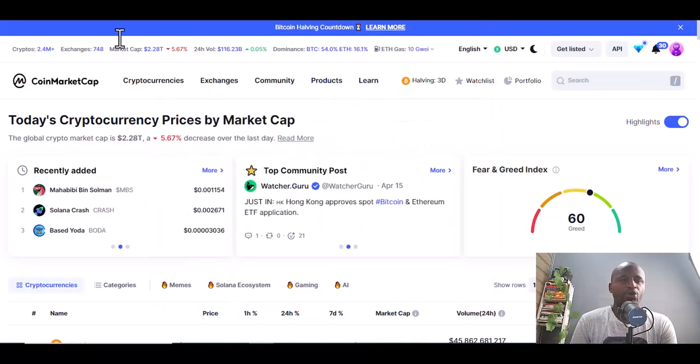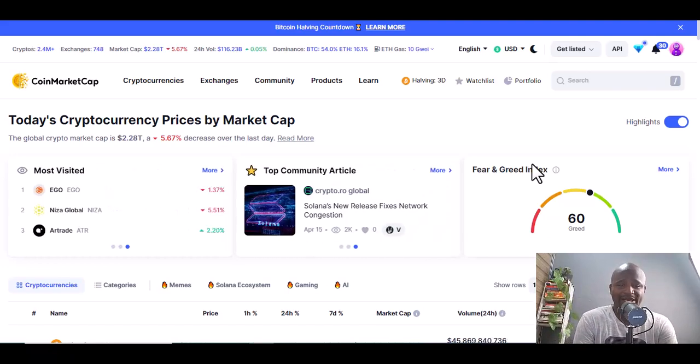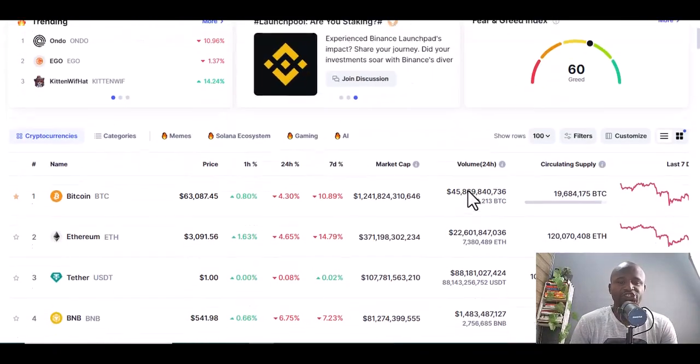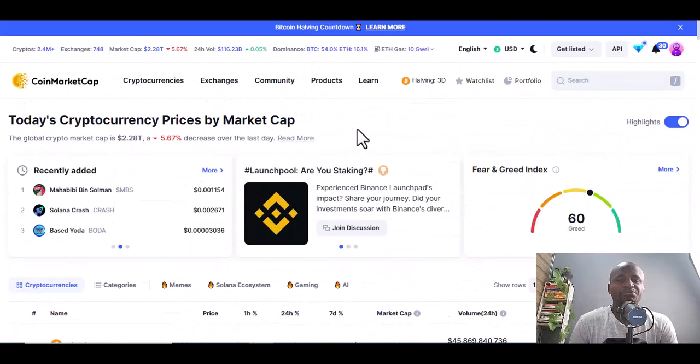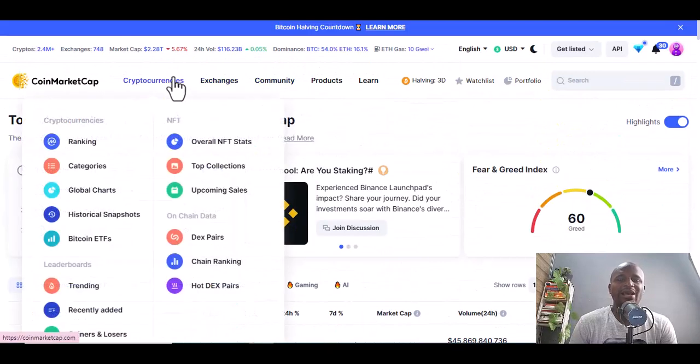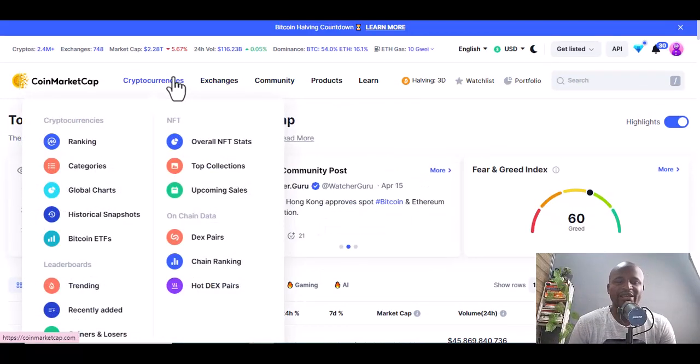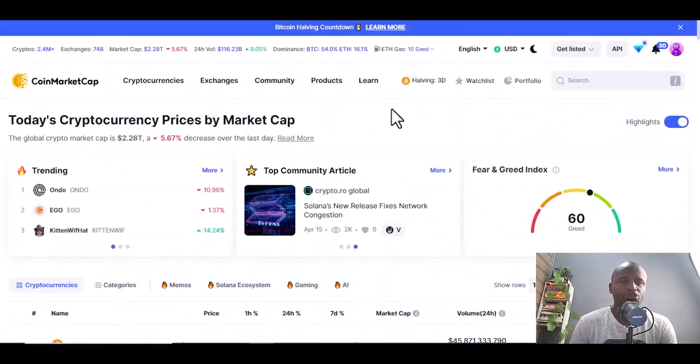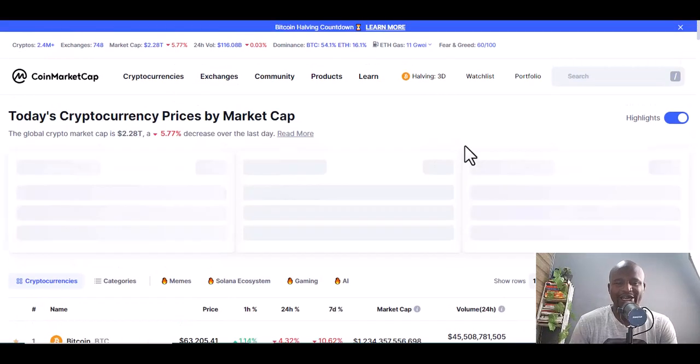Before you buy and hold, you will use CoinMarketCap. If you want to learn about or invest in crypto, you need to understand CoinMarketCap. This is where you can find all the cryptocurrencies, exchanges, communities, NFTs, rankings, categories, top collections, and upcoming sales.